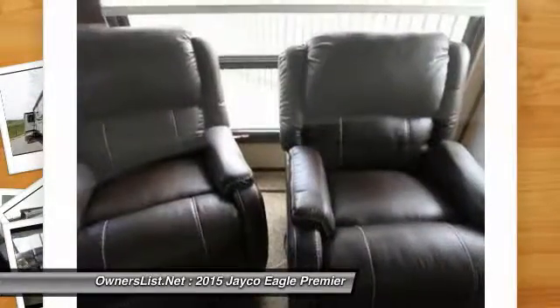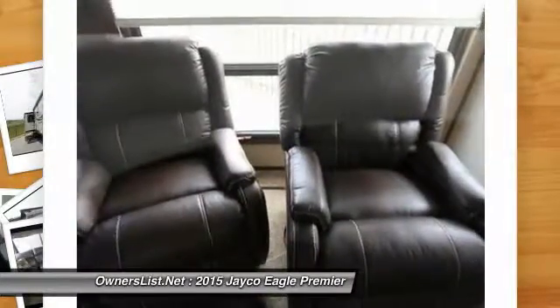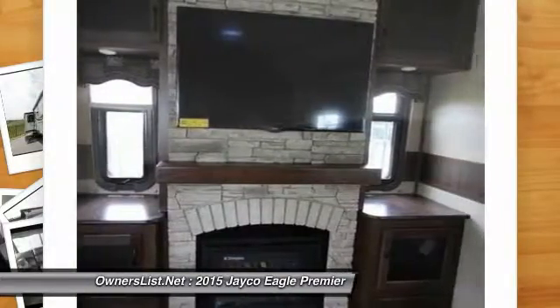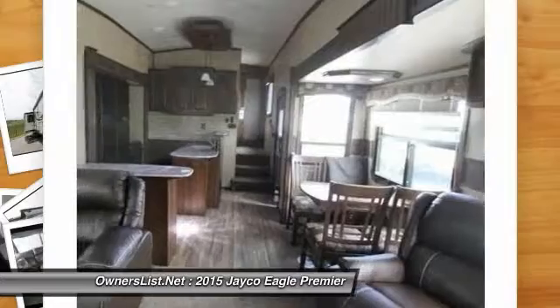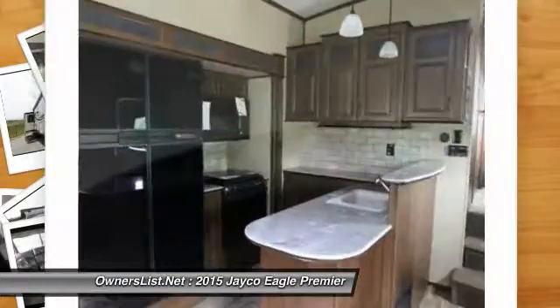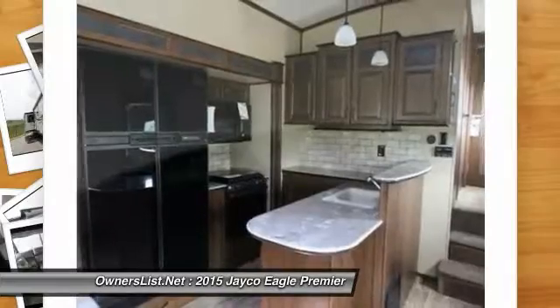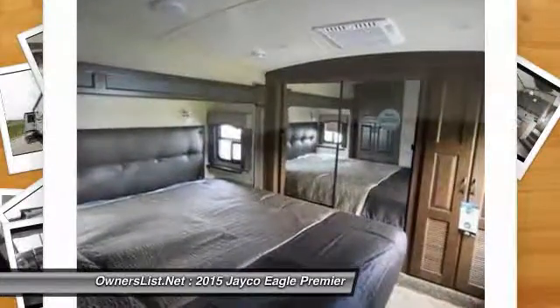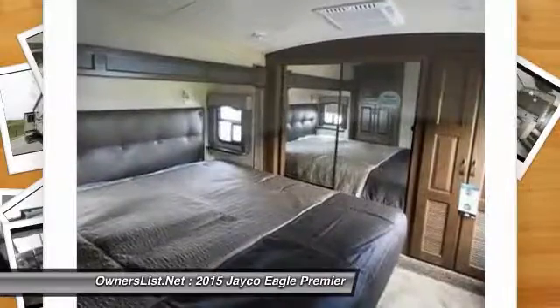You'll find a sectional sofa, two recliners, and a freestanding dinette table and chairs. You'll also find two TVs, microwave, gas/electric water heater, two fantastic fans, AC, furnace, power awning, slide toppers, day/night shades, fireplace, and many years of fun and great memories waiting to happen.